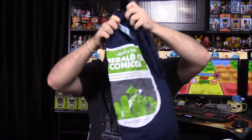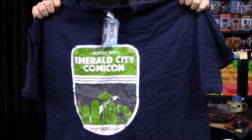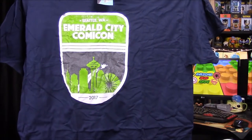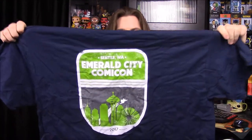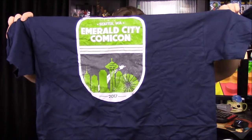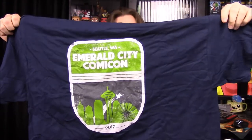Next up we have a shirt in here, which looks like it's an Emerald City Comic Con shirt, of course done by NerdBlock. It says Seattle, Washington, Emerald City Comic Con 2017. So it looks really cool — it's like an old faded, almost like a road sign kind of thing. It has all the green, and you can see the Seattle Space Needle in the background, which is part of their advertising. It's a really cool shirt, I'll definitely enjoy wearing that.